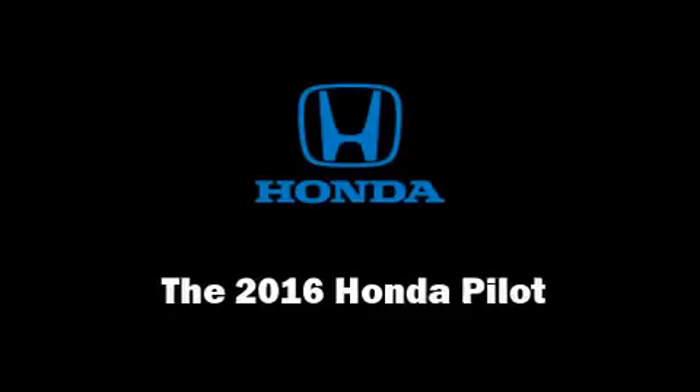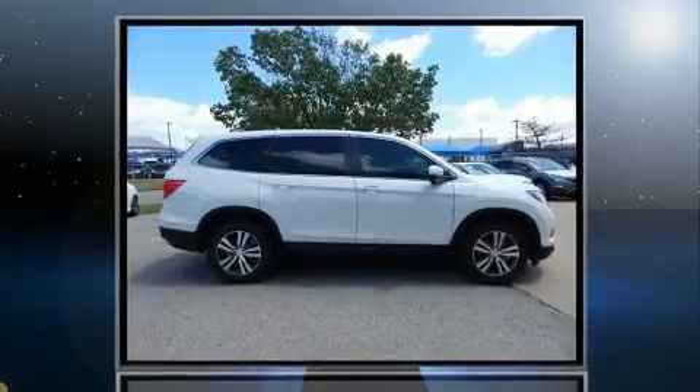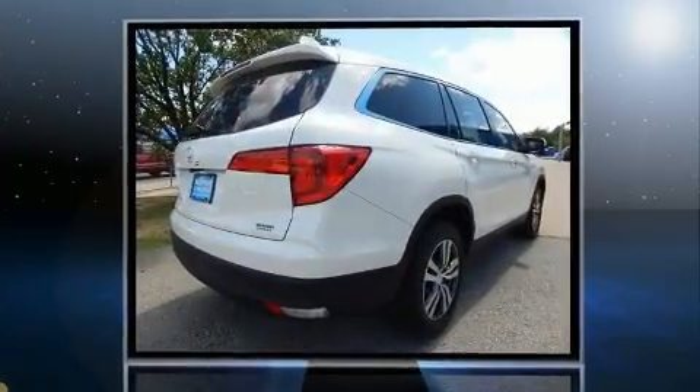Come test drive this 2016 Honda Pilot. It features a front-wheel drive platform, an automatic transmission, and a 3.5-liter six-cylinder engine.